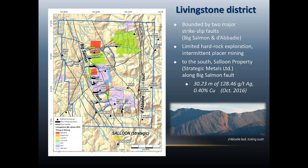Currently there is one group of claims in this area that has seen active exploration by Yukon Nevada Zinc over the last couple of years. They had a drilling program there this year, but none of the results have been announced yet. Just to the south of the map area, there's another group of claims held by Strategic Metals that has seen some interesting results in recent years. It looks like they're drilling an extension of the Big Salmon Fault, and one of the grab results from their drilling showed some pretty interesting silver values.